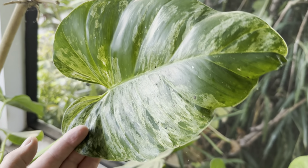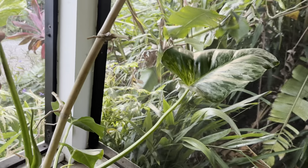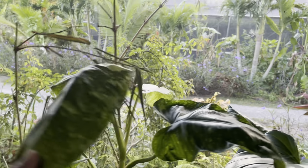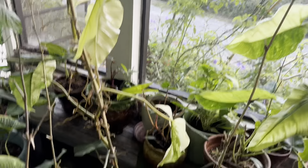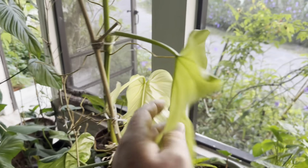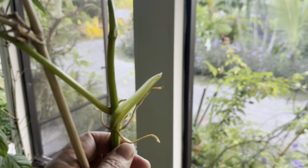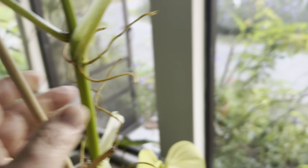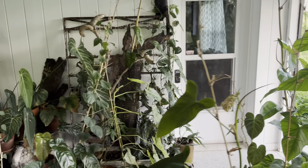This is Philodendron Giganteum Blizzard — it's a gorgeous plant. The leaves get gigantic on these things. It's Jose Buono philodendron. This is a Philodendron domesticum variegata that started sending out solid white leaves, but now it's going back to green, thank God. I see the stripe — green and white in there. It's not good when your variegated plants start going all white.